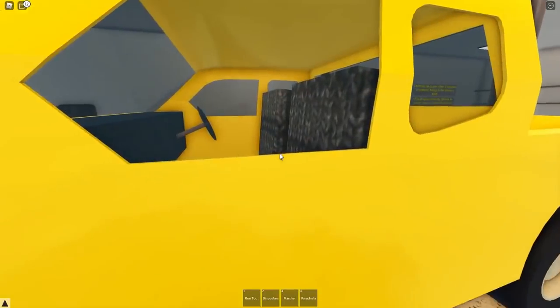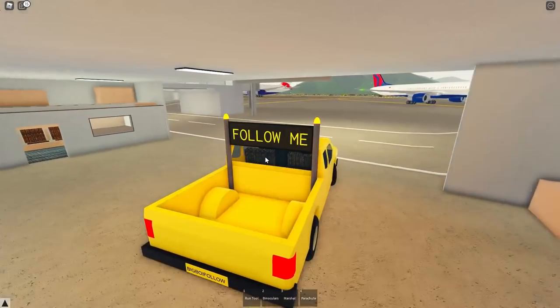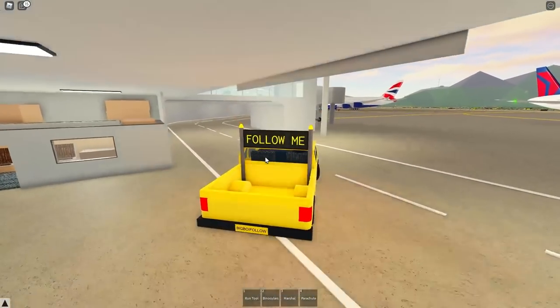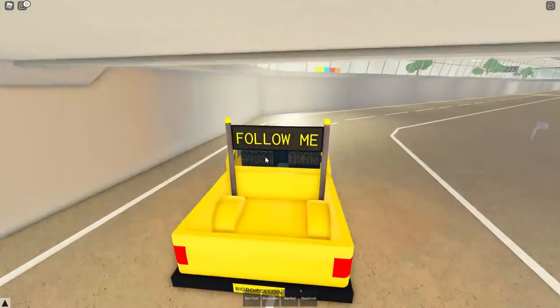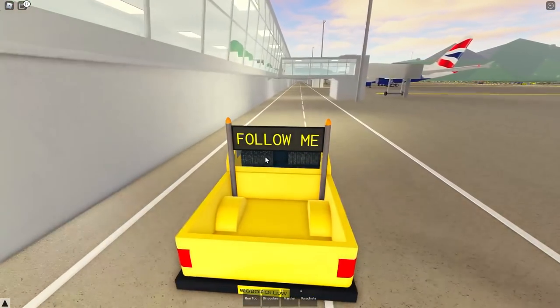We're just being called out here. We need to go ahead and check up on a British A380 who's going to be departing shortly. Let's just go ahead and drive over there — driving on the left in Japan. Recently moved over here because of some big job opportunities.